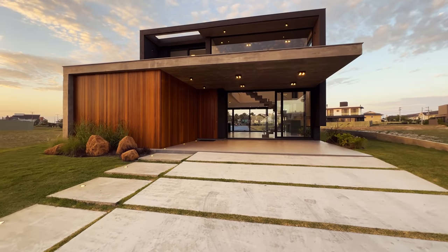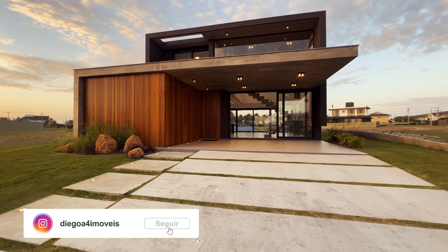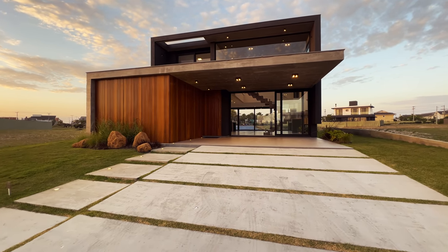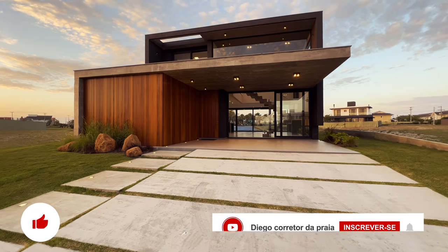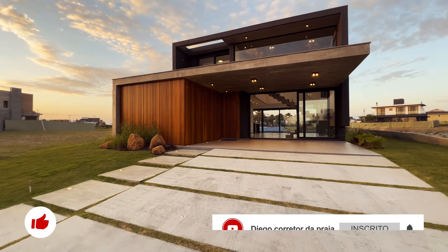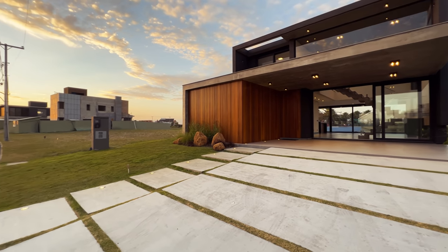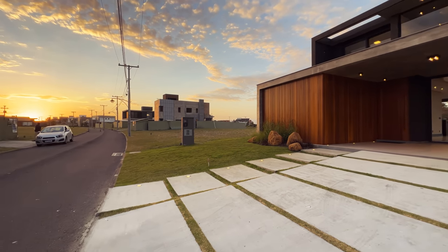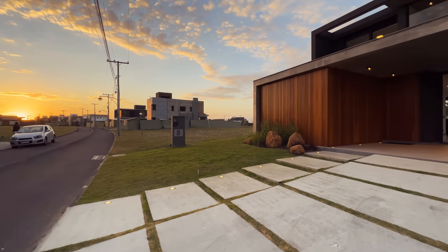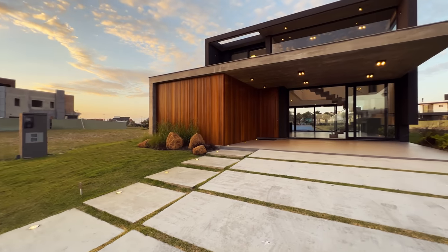Sejam muito bem-vindos a mais um vídeo. Diego Rodrigues, seu corretor de imóveis do Rio Grande do Sul — quem sabe do Brasil. Quero te mostrar essa casa maravilhosa na beira do lago, aqui no condomínio Celebration. Olha que pôr do sol mais lindo! O sol está se pondo lá atrás, e nós temos uma vista fantástica, maravilhosa. Eu vou te mostrar.